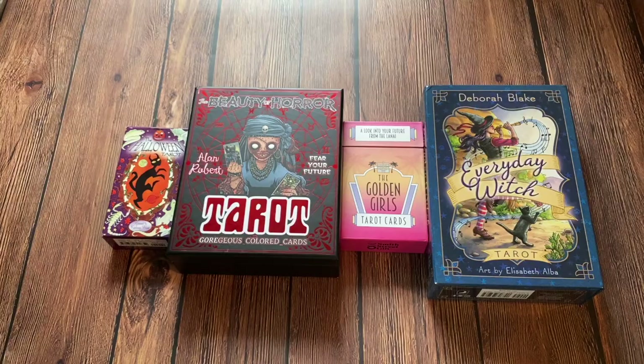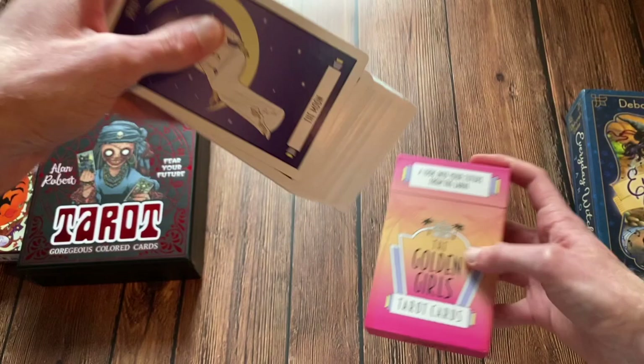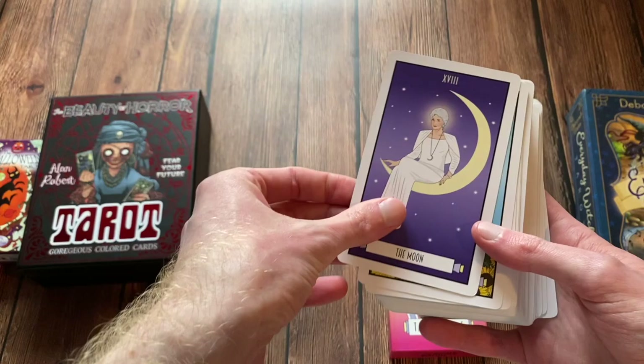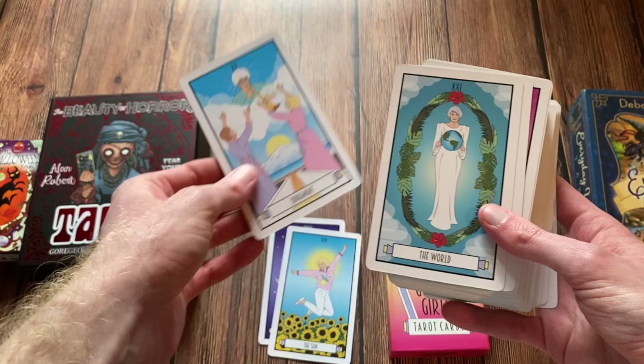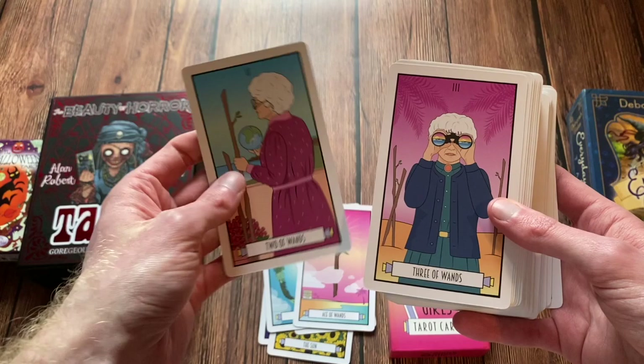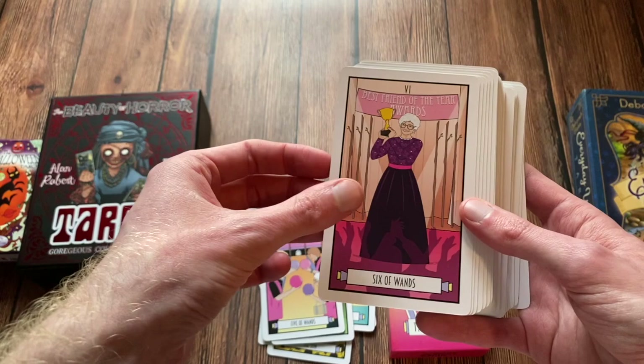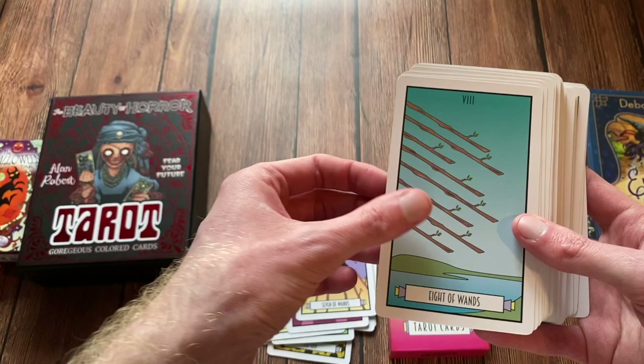When it comes to theme decks, they can be a hit or miss. Thankfully, the Golden Girls Tarot shoots it out of the park. I am really surprised by how well this deck was created and how much love it was given, specifically since it is a themed deck around a classic TV show. Not a big fan of the lackluster cardstock, but when it comes to the artwork, it just really delivers on the theme of the Golden Girls. It's cute, it's sassy, it's fun, and it just really resembles everything that I love about the Golden Girls.